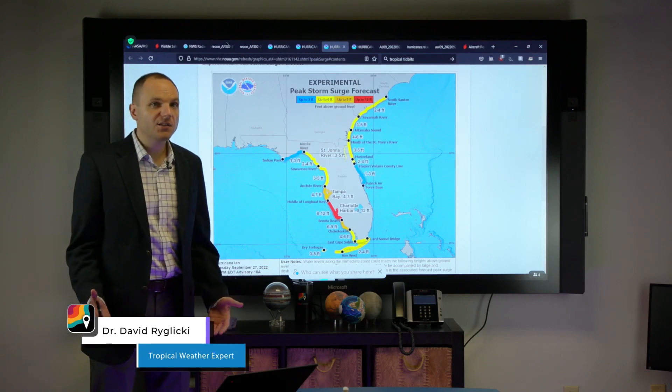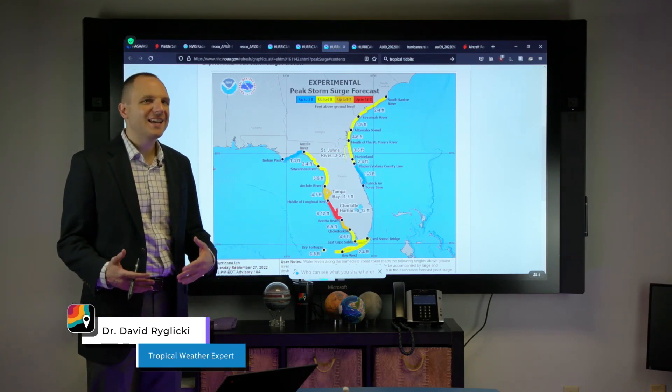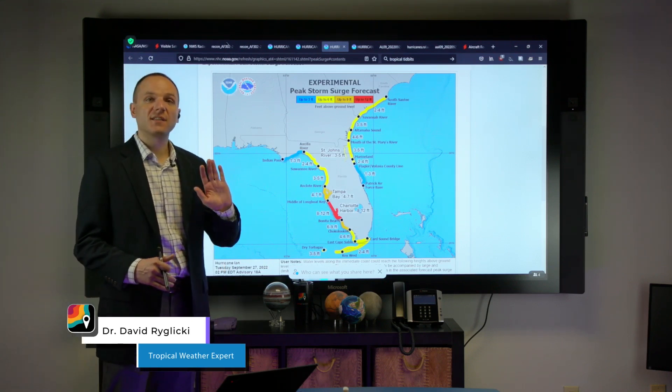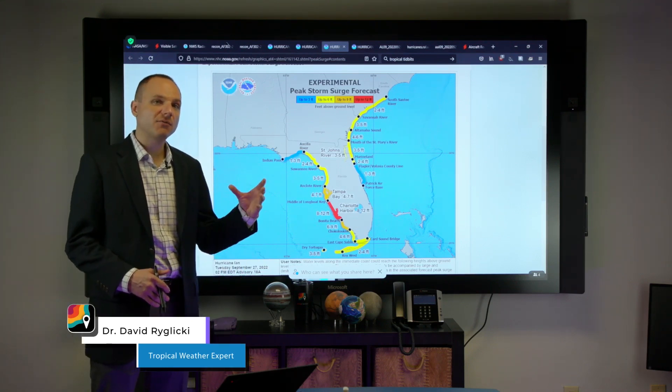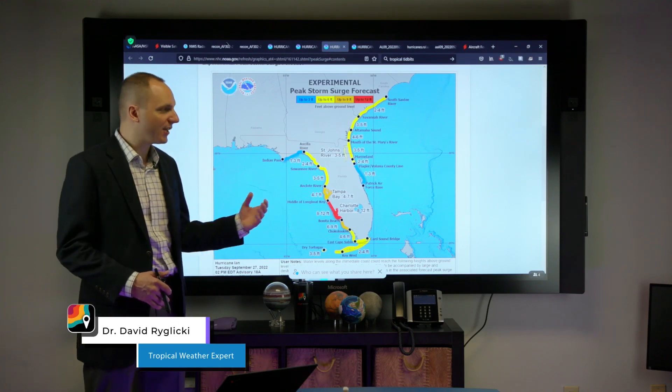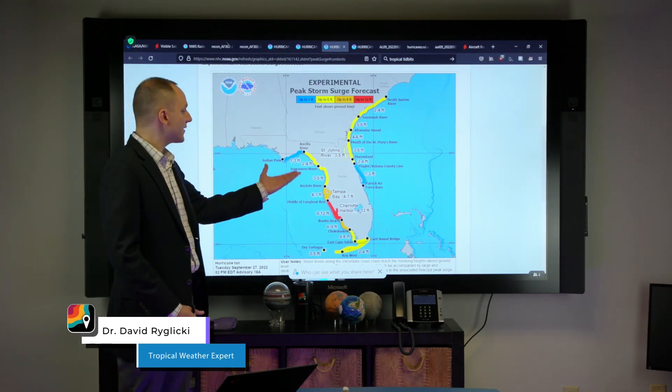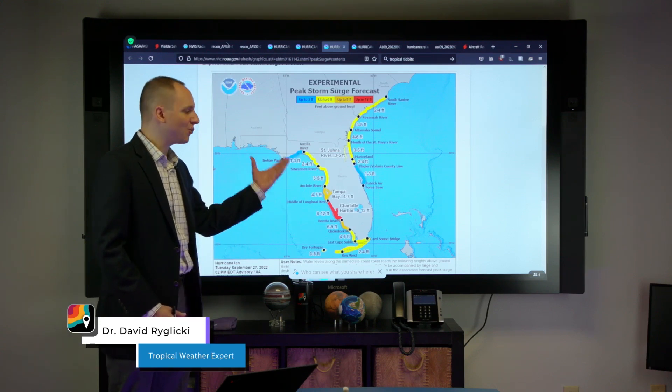Hurricane Ian is forecast to become a Category 4 major hurricane. And even though it is forecast to weaken slightly as it makes landfall, that hopefully should not diminish the threats that are going to be posed by this tropical cyclone. One of the big ones — even though the track has shifted and is going to spare Tampa Bay the worst — is storm surge.